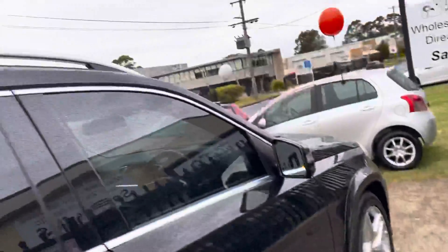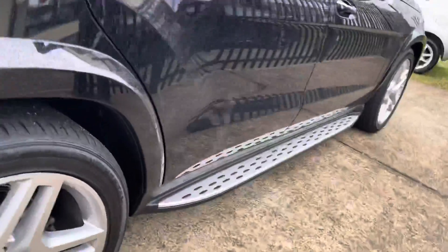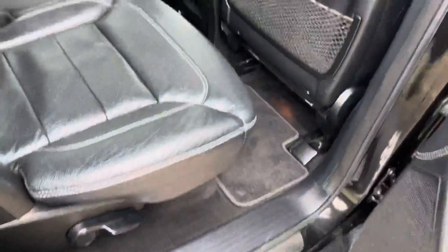Mercedes-Benz — safety, engineering and resale — and this GL350 Bluetech is a great find.